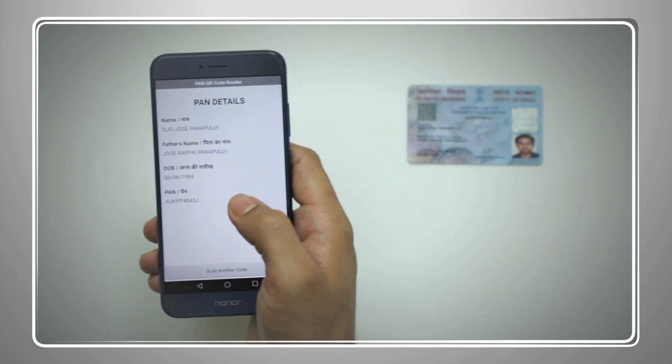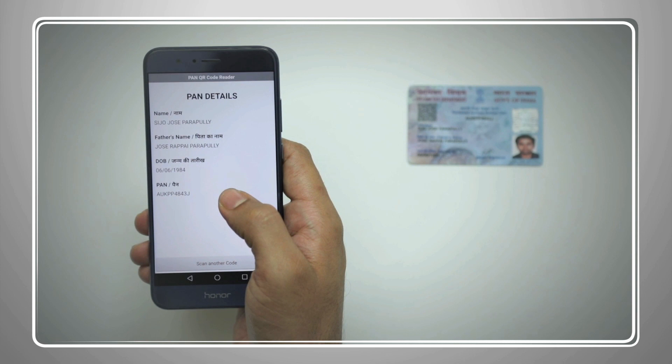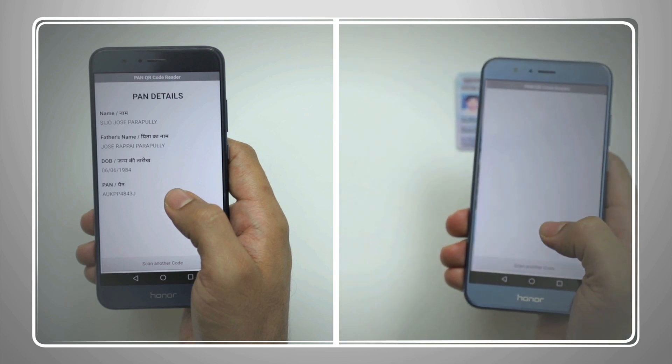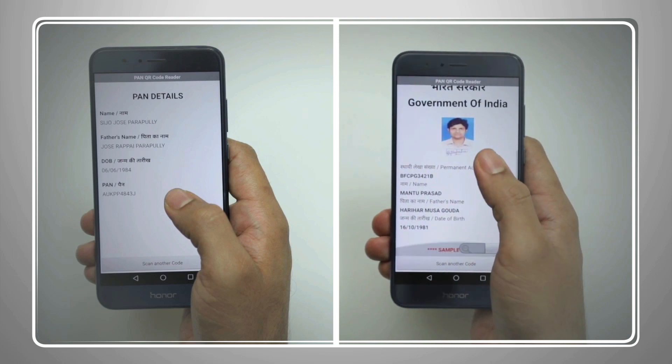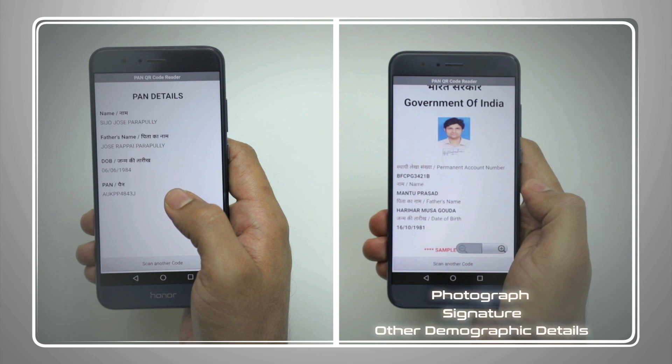Previously, the QR code stored textual data of the PAN card holder printed on the card, such as permanent account number, name, father's or mother's name, and date of birth. But from July 2018, the Income Tax Department introduced a new enhanced QR code that stores significantly more information, including photograph and signature along with other demographic details of the PAN card holder.